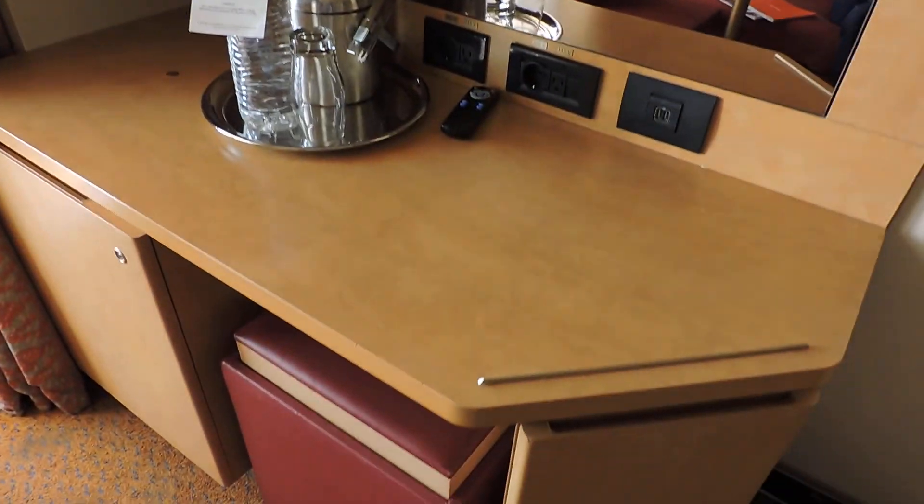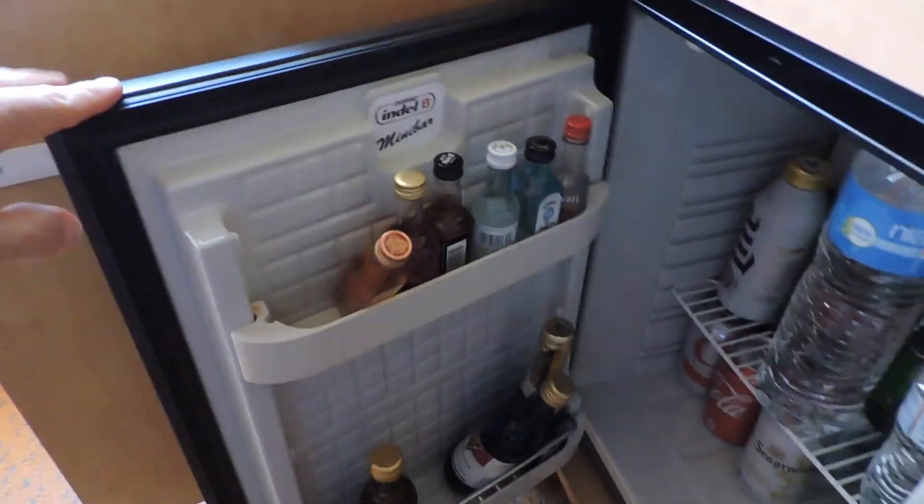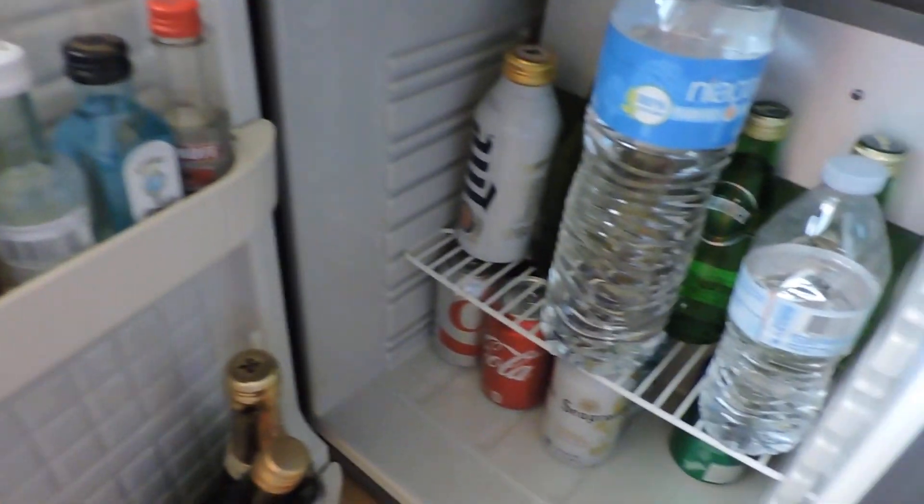A little kitchenette. You've got your little minibar, stuffed with odds and ends and supplies.